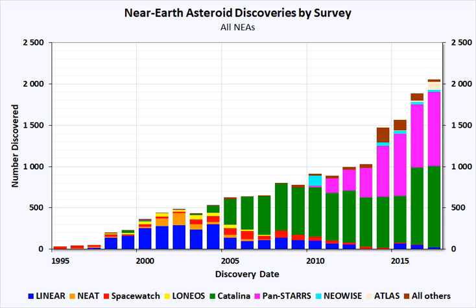The CSS team is headed by Eric Christensen of the Lunar and Planetary Laboratory of the University of Arizona. The SSS team included Robert H. McNaught and Gordon J. Garrod.